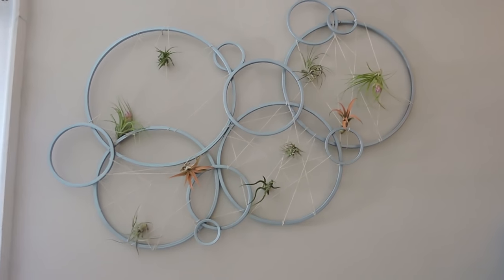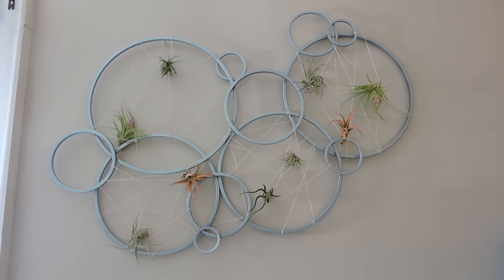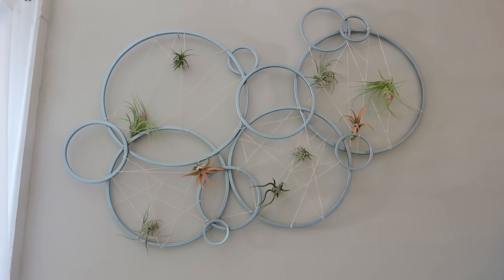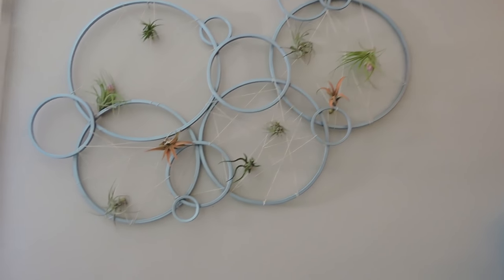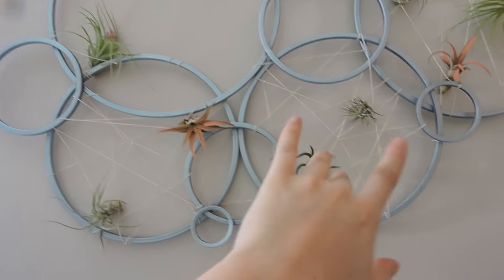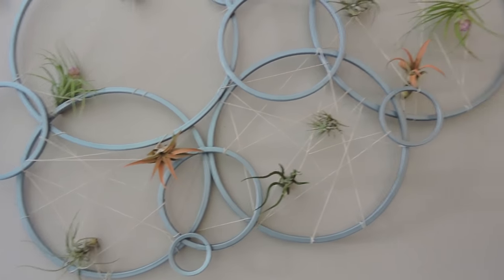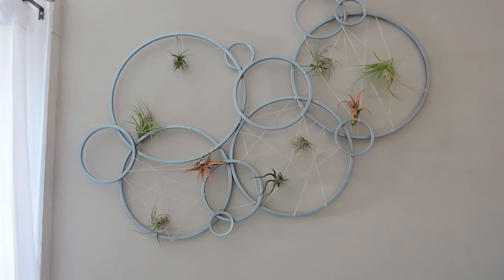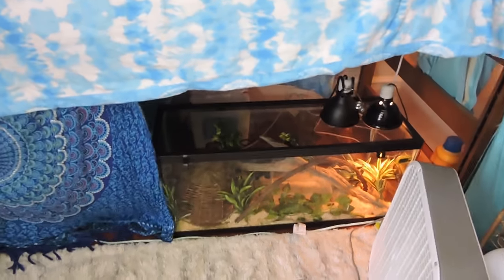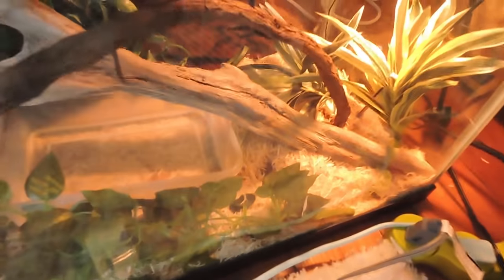On the side of my bed — I actually did this yesterday — I got the circle thing from Goodwill, spray painted it blue, used some string to wrap around the big circles, and then put air plants inside of it. I need to get more air plants but it's a good start. Under my bed I have Phoenix — you can kind of see her under her water dish right there.